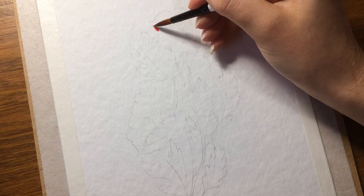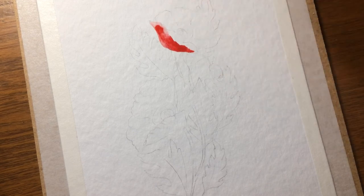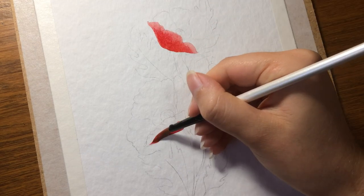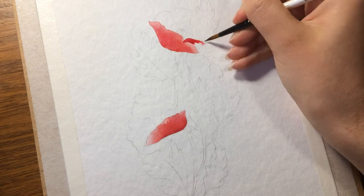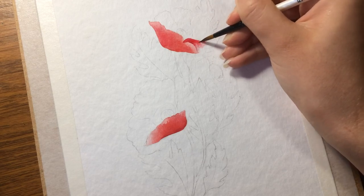Hi guys, Sandra here and welcome back to another gouache flower video from my flower calendar 2019. Today's flower is a poppy, which I painted for the month of May. I really like how the colors turned out and the effect I created.